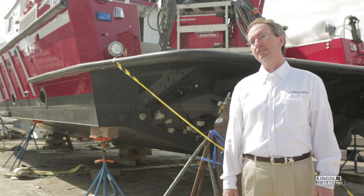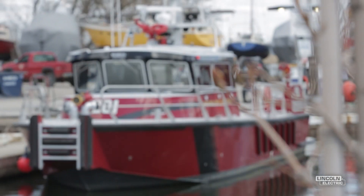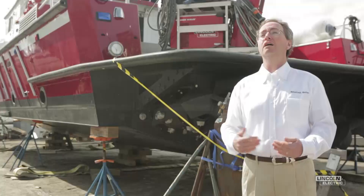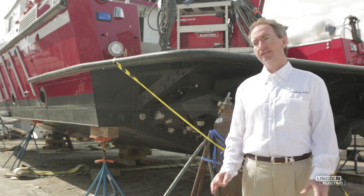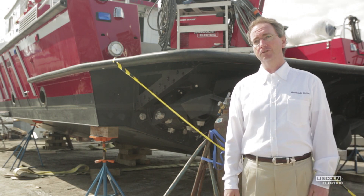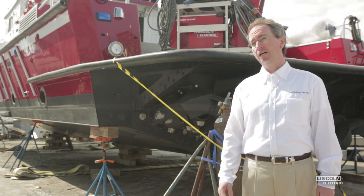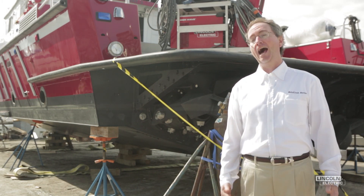Being friendly to the environment and not leaving a negative footprint is very important to us. With the Lincoln equipment we were able to build more boats but not use more resources in terms of power. That energy efficiency is something we look for in everything we do and all the assets we purchase, and with the Lincoln equipment we bought it because it uses half the power that the other machines used. Half.